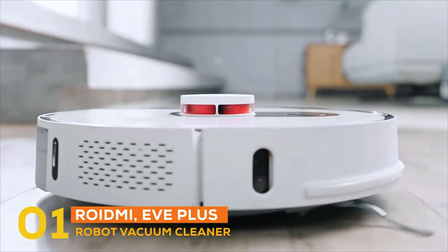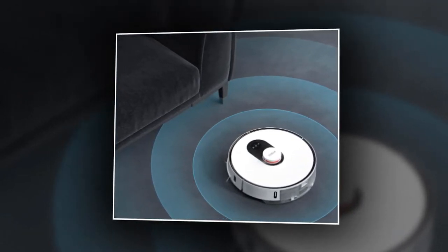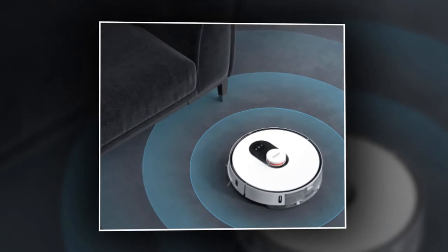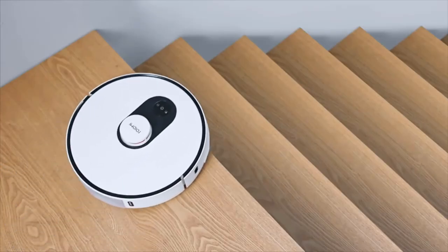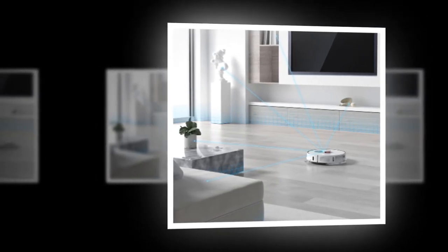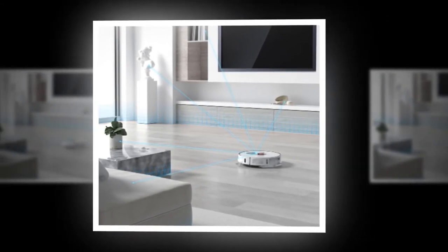At number one, the best robot vacuum cleaner is the Roidme Eve Plus robot vacuum cleaner. You can set a cleaning plan for the entire house and customize it. It is provided with automatic AI recognition to demarcate and save different areas automatically. You can also demarcate forbidden areas and ignore them as needed. You can do schedule cleaning for duplex buildings and save separate maps for each floor, which are automatically matched and switched when changing floors.